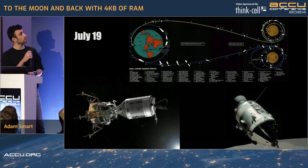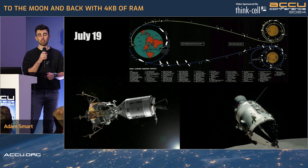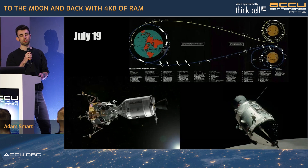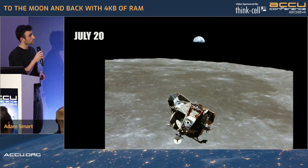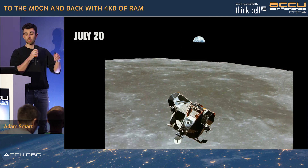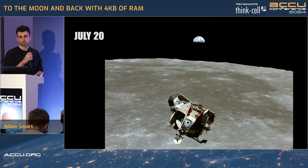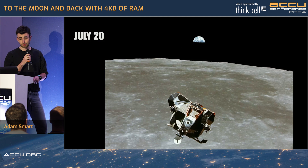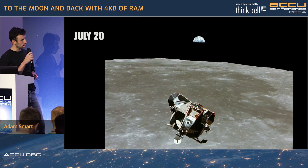On July 19th, the Apollo 11 capsule enters the lunar orbit, and it spends approximately one day just orbiting the Moon, getting ready for its descent on July 20th. On July 20th, Neil Armstrong and Buzz Aldrin enter the lunar module, they separate from Michael Collins, and they begin their descent down towards the lunar surface. It's all going pretty well — until it isn't.